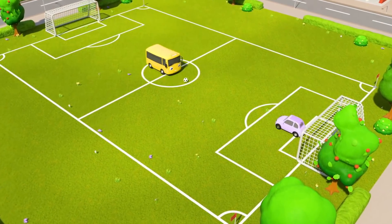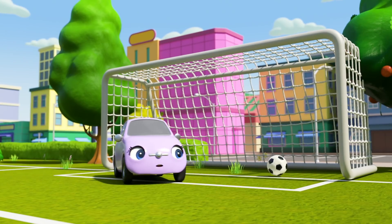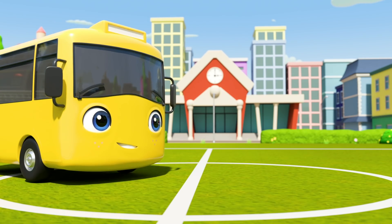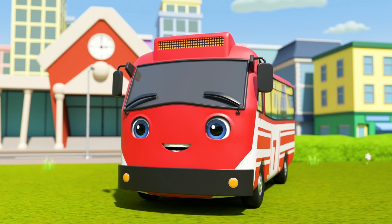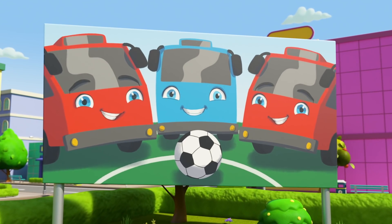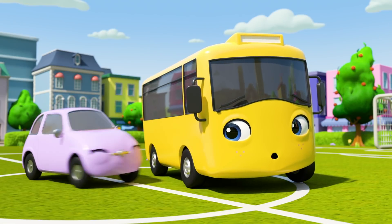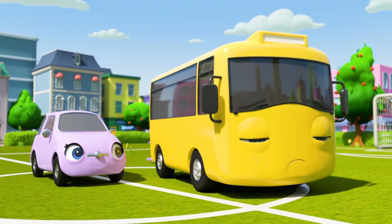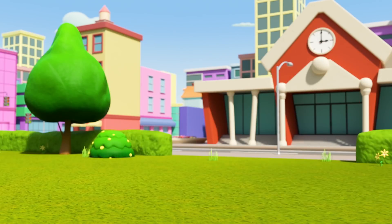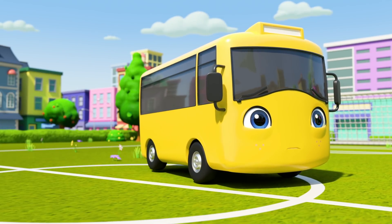Buster the bus and Scout the car are playing soccer! Buster shoots! Goal! Well done, Buster! Great work! Whoa! It's a soccer bus! He plays for the big bus soccer team! He wants Buster to come try out for the team! But oh no! Buster is too shy! Scout encourages him and Buster says okay! He'll come to the big game tomorrow! Scout is very proud of her friend! But Buster is still nervous!